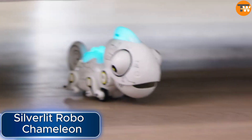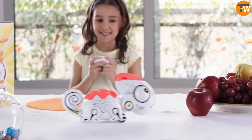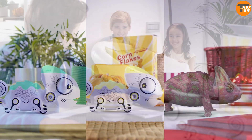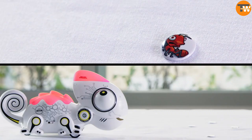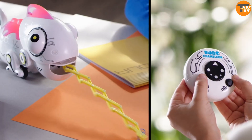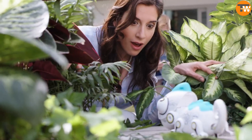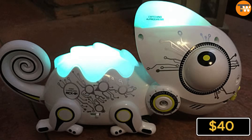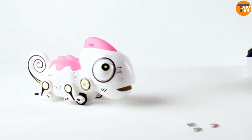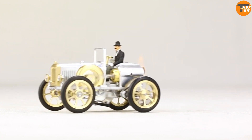The Silverlit Robo Chameleon is super adorable — it can change the color of its back and crest just like a real chameleon. It also has a neat trick: it can stick out its tongue to move objects or pick up special tokens that act as food. It's priced at around $40, making it a fun and affordable option for kids who love animals.